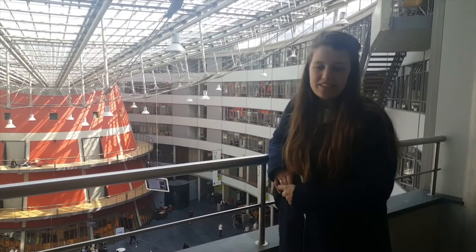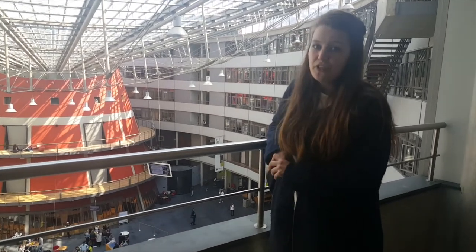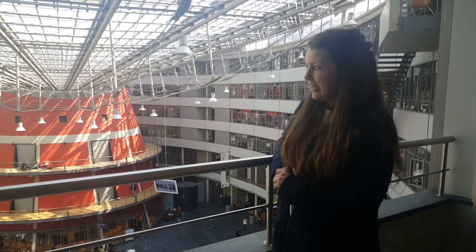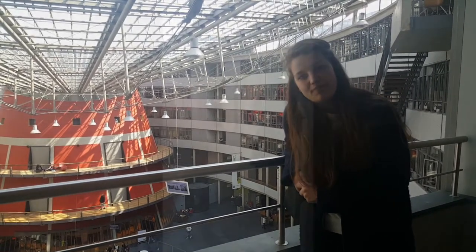We are standing at the fourth floor of The Hague University. This is also the floor for European Studies. This is the place where most subjects will be given, and you are going to spend most of your time here if you get your training here.